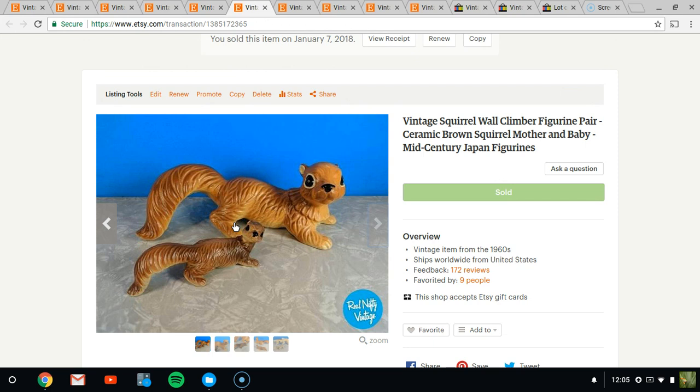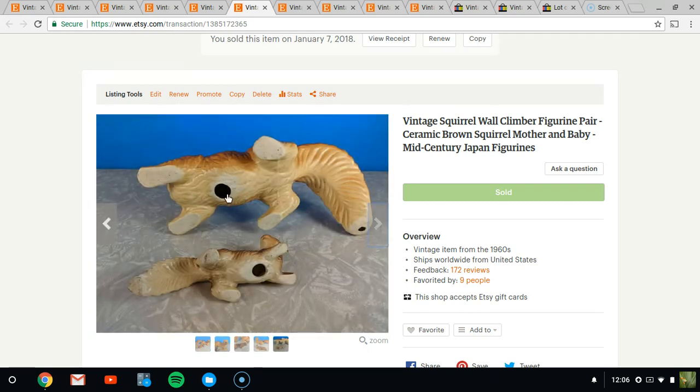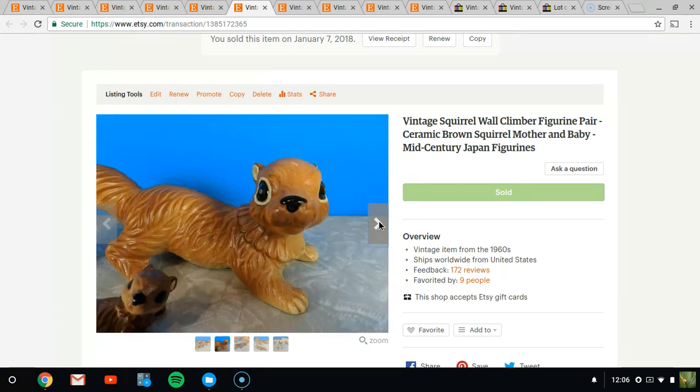Next up, we have these squirrels. I bought both separately — the large one at an auction for $1 and the little one for $2 at a swap meet. I've sold these before as a set for $19.95, but I've since learned they can sell for more. I made $29.95 for the pair. They're figurines that can be displayed upright or hung on a wall to look like they're climbing, using little holes in the back. They're from the 60s period — I just love them.